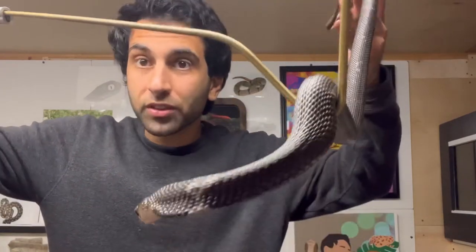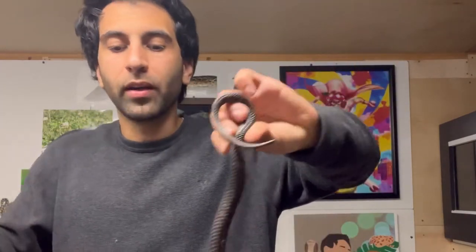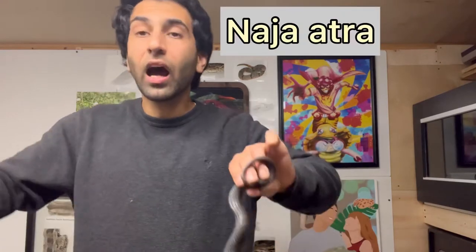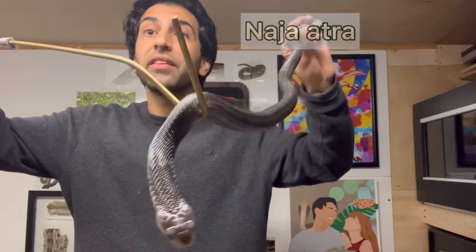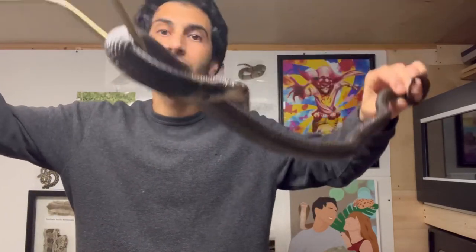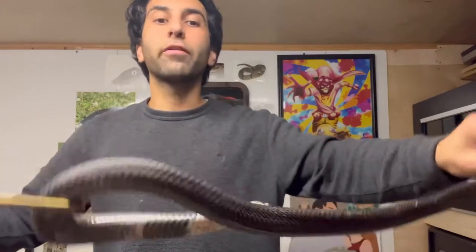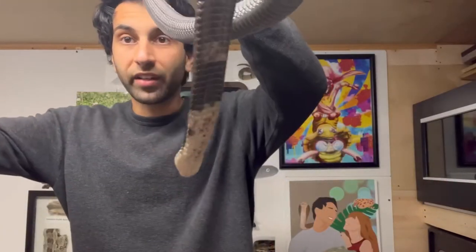Taxonomy — naming, grouping, and labeling animals. The scientific name refers to a specific species. This one is Naja atra: Naja the genus, atra the species. There are many common names — Chinese Cobra being one, Taiwan Cobra being another, and Formosan Cobra. But they all refer to this one right here, Naja atra.